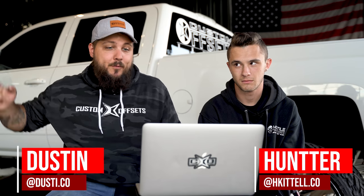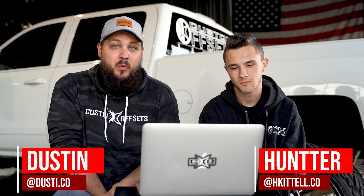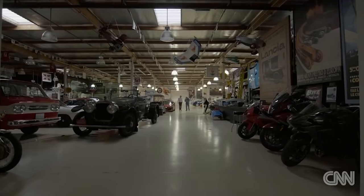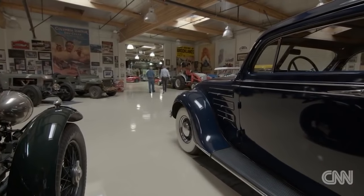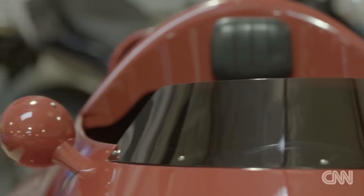Hey guys, Dustin here with Custom Offsets. Today I'm joined by Hunter, who you've seen in a couple of videos before, and we've got a really special one for you today. We're actually gonna be sitting down and rating some of the vehicles from Jay Leno's Garage. Jay Leno is actually a huge car guy — about 140 or 150 different vehicles: trucks, cars, bikes, literally everything. The guys actually handpicked a couple we're gonna go through and rate. We're gonna try and be as objective as possible, but it's pretty tough because all of his stuff is really, really cool.